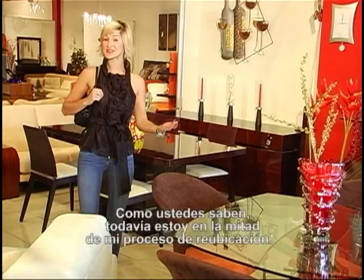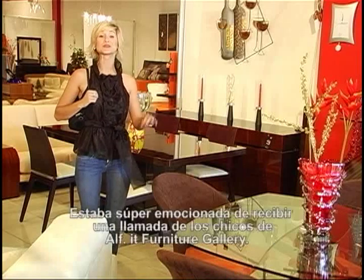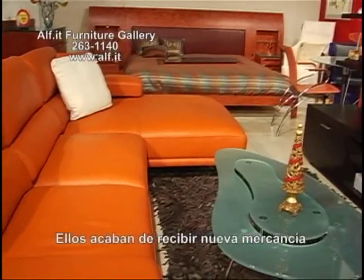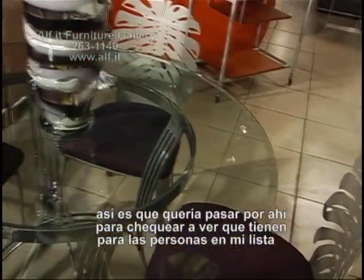As you guys know, I'm still in the midst of my relocation process, so I was super excited to receive a phone call from the guys at ALF Furniture Gallery. They just got new merchandise in, so I wanted to stop by and see what they had.